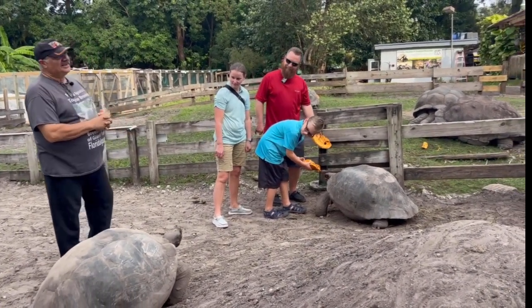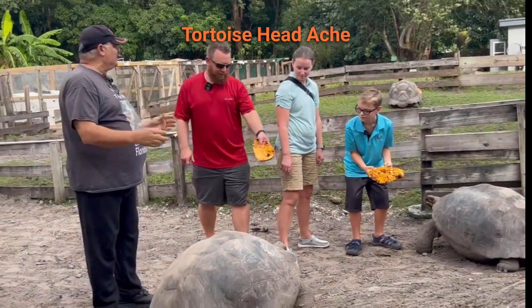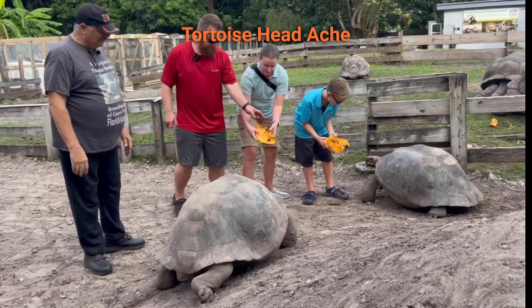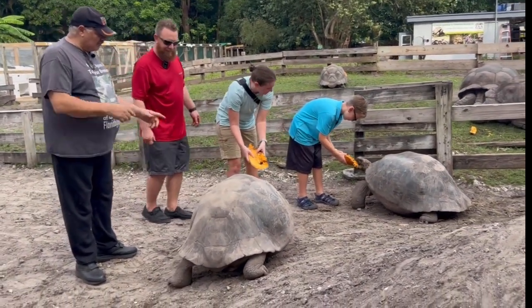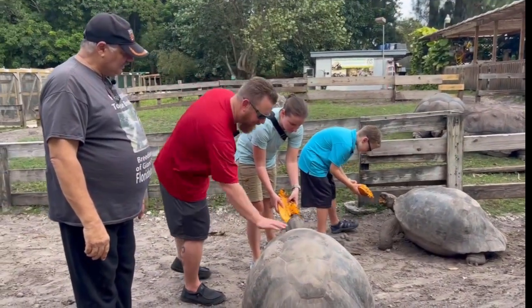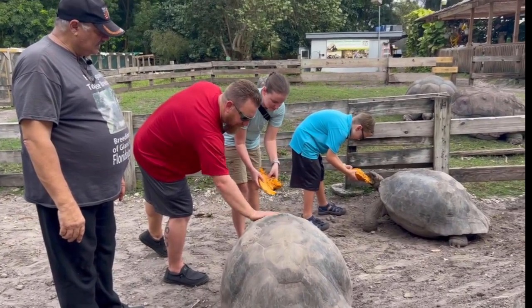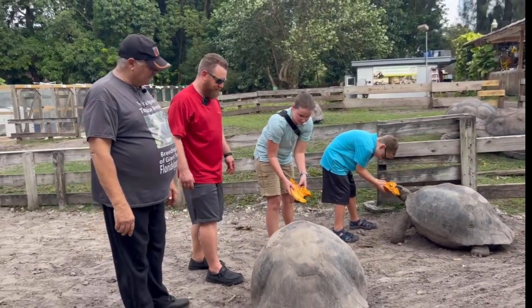They're coming from over there — they just get away from the males after a while because the males are always jumping on them and ramming them. A couple more I've raised from hatchlings. Gorgeous animals.